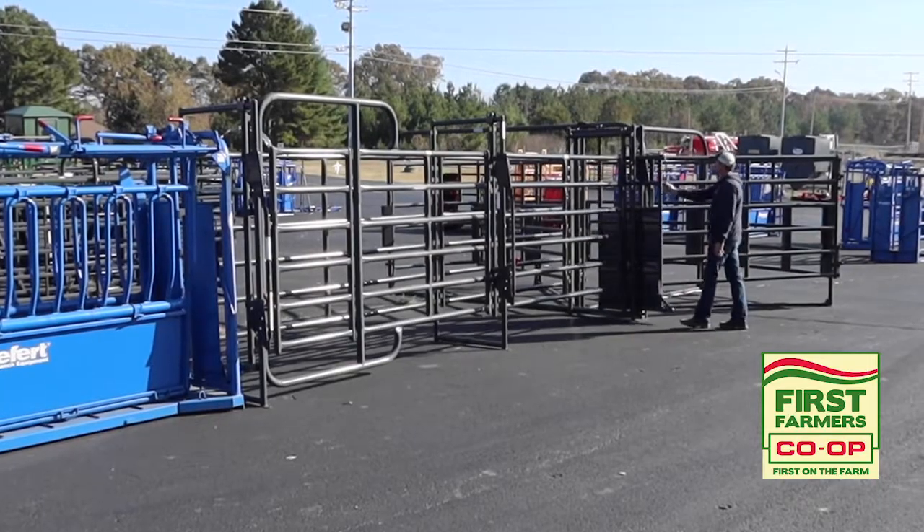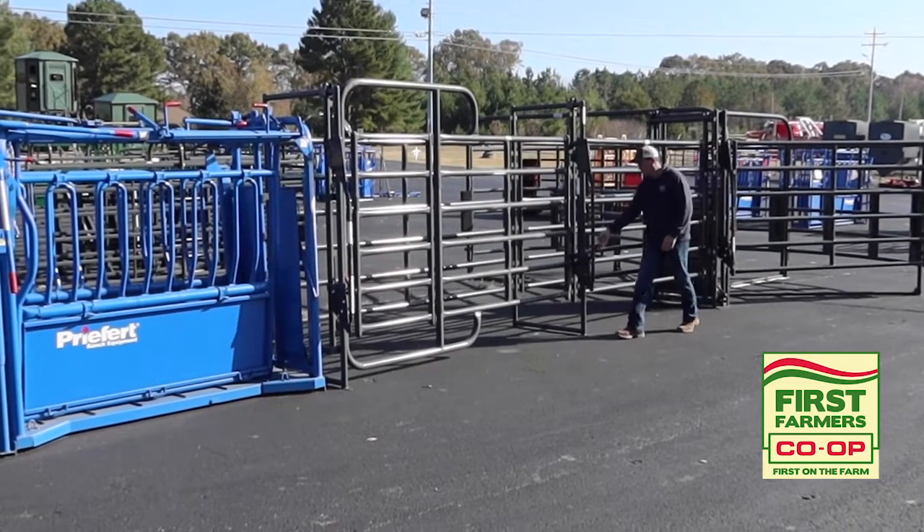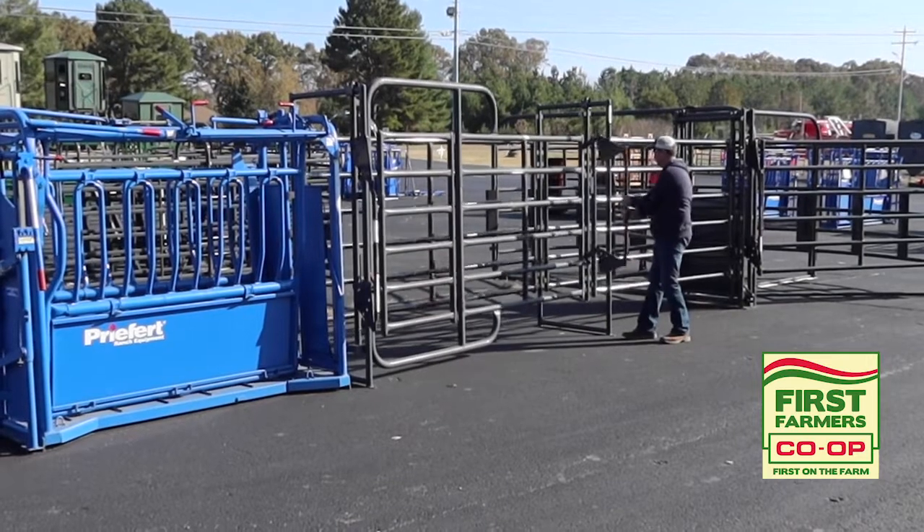At First Farmers Co-op we have a large selection of the latest cattle handling equipment on the market today, in stock and on display.